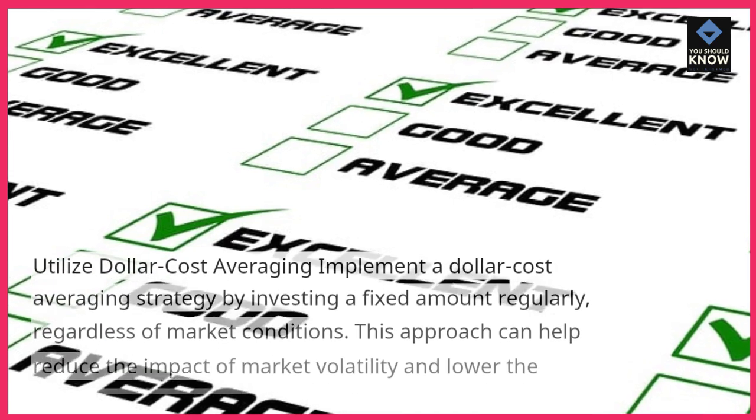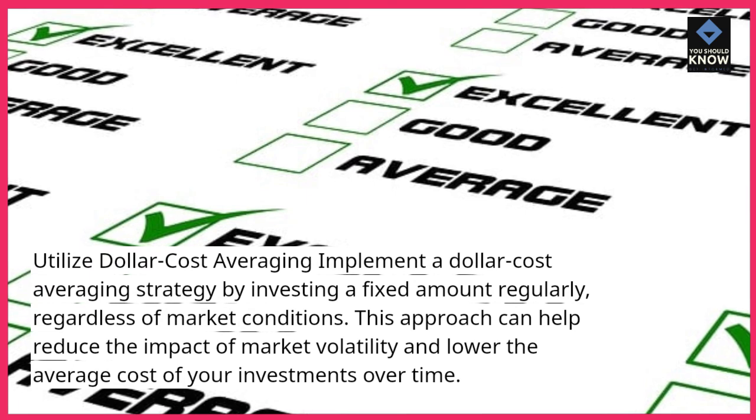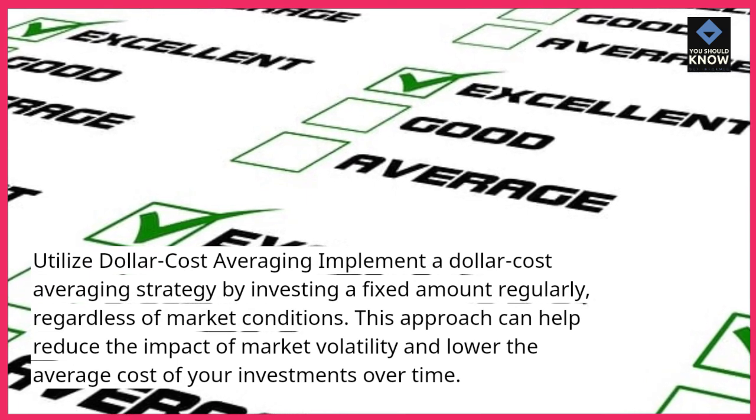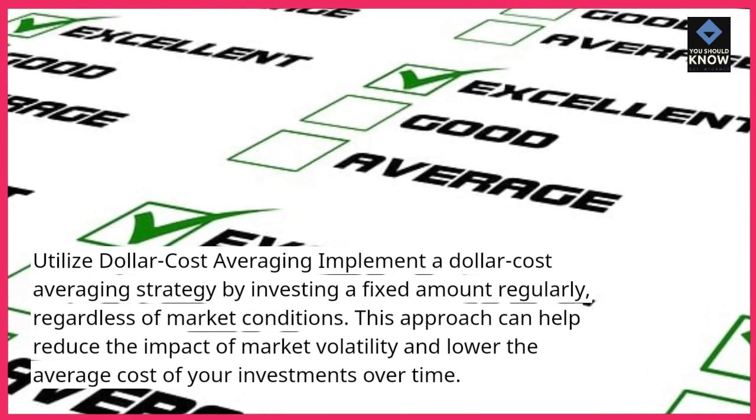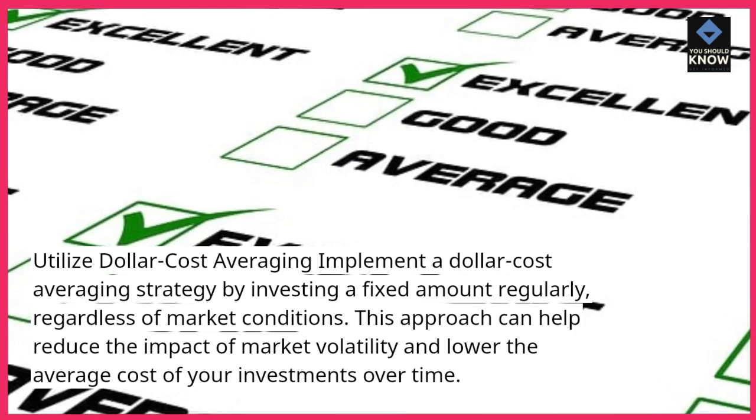Utilize dollar-cost averaging. Implement a dollar-cost-averaging strategy by investing a fixed amount regularly, regardless of market conditions. This approach can help reduce the impact of market volatility and lower the average cost of your investments over time.